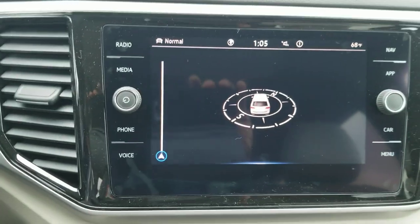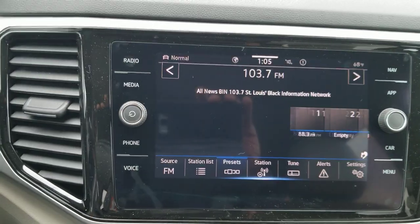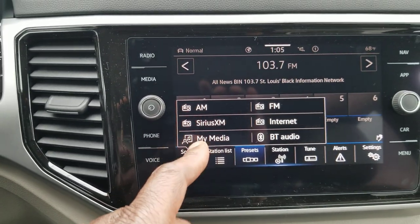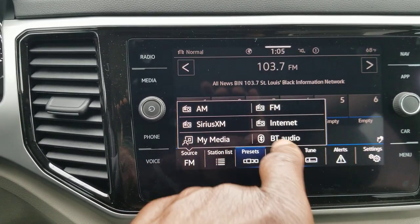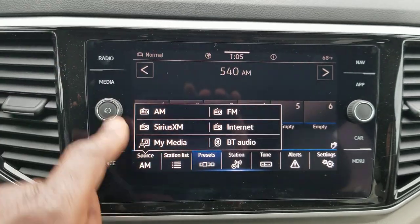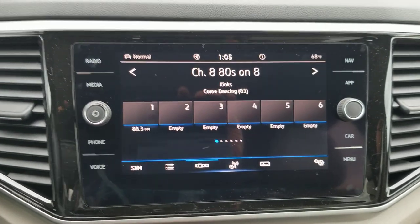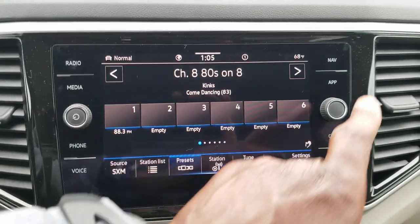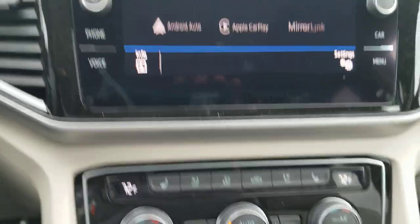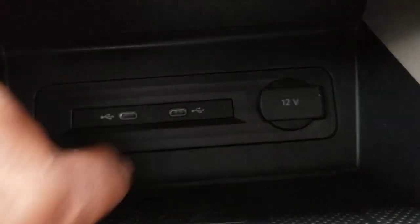Back to the radio — we have AM, FM, and satellite radio with internet radio as well. Going to radio, I have AM, FM, Sirius XM, internet radio, Bluetooth audio, and my media. It's HD for AM and FM. I also have app connect, which allows Android Auto, Apple CarPlay, or MirrorLink using wireless connectivity or these two USB-C connections right here.